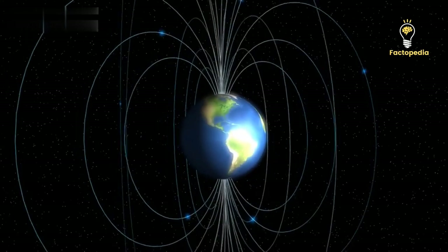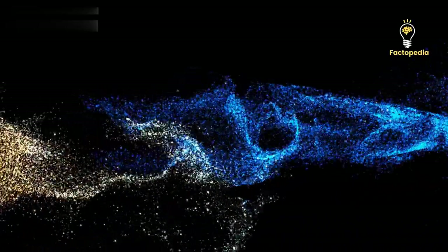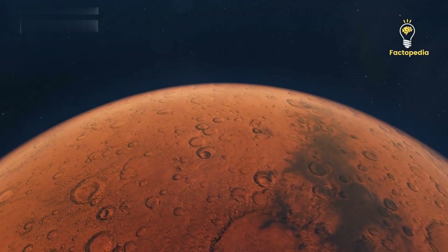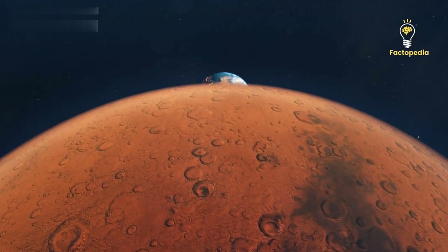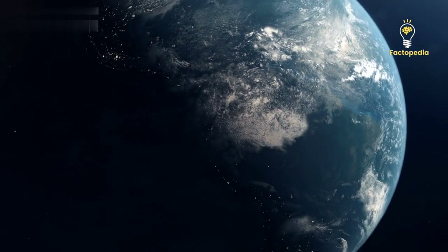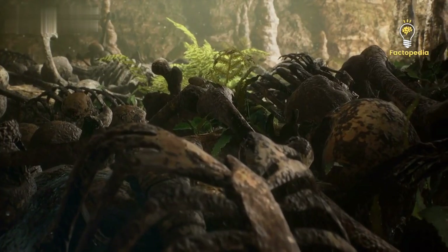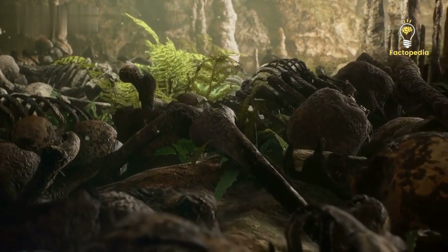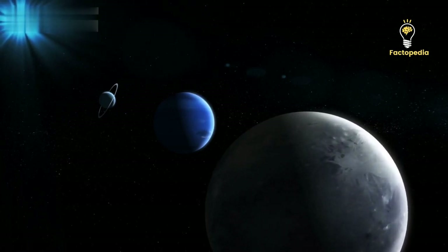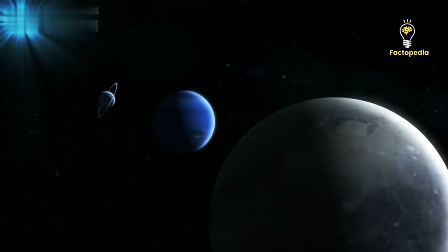On Earth, our magnetic field is sustained by geodynamo activity within the core. Heat travels from the inner core to the outer core, generating currents that produce a magnetic field. In Mars' case, its core composition and lack of a protective magnetic field make it inhospitable to known life forms. Understanding a planet's core provides valuable insights into its formation and evolutionary history. By studying Mars' core, we not only gain knowledge about our neighboring planet, but also identify potentially habitable planets and expand our understanding of how planets form and evolve.